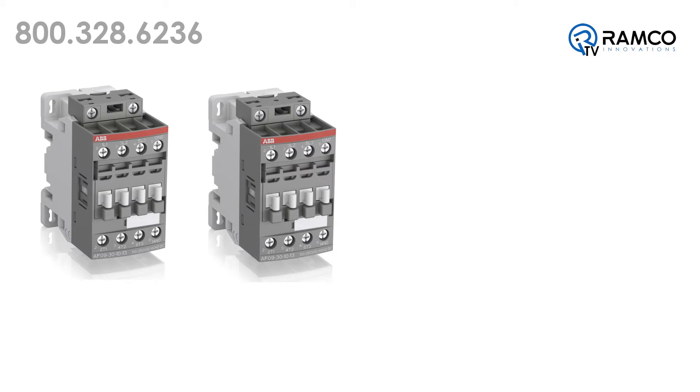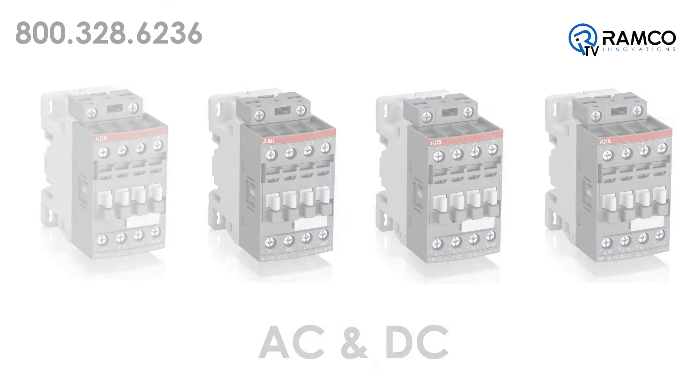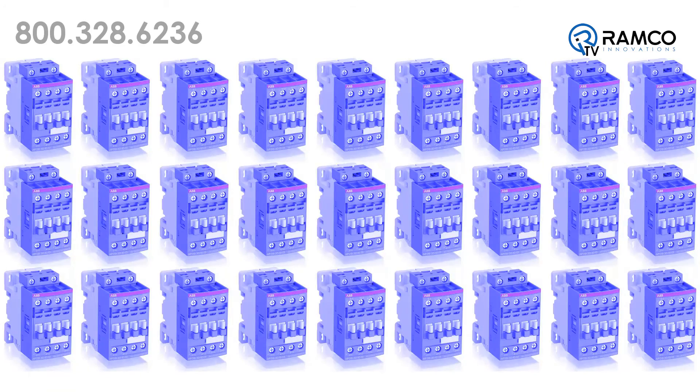Another benefit of the ABB AF contactor is that only four coils are required for the entire voltage range. The AF contactor features both AC and DC support. The total number of product variants compared to a conventional range is reduced by 90 percent.